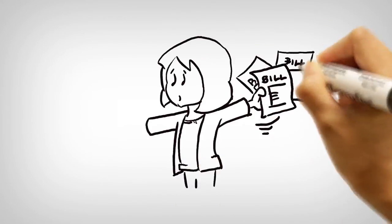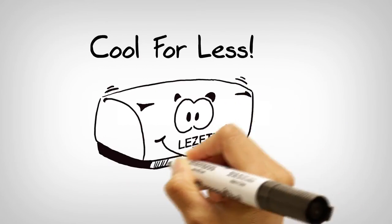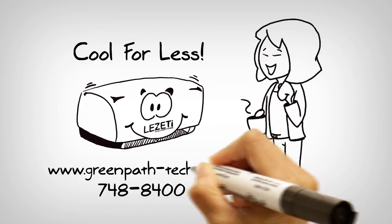With no utility approval required, they can install your Lizetti Hybrid AC now, and you'll start saving right away. Cool for less. Get your Lizetti Hybrid AC today at greenpath-tech.com.